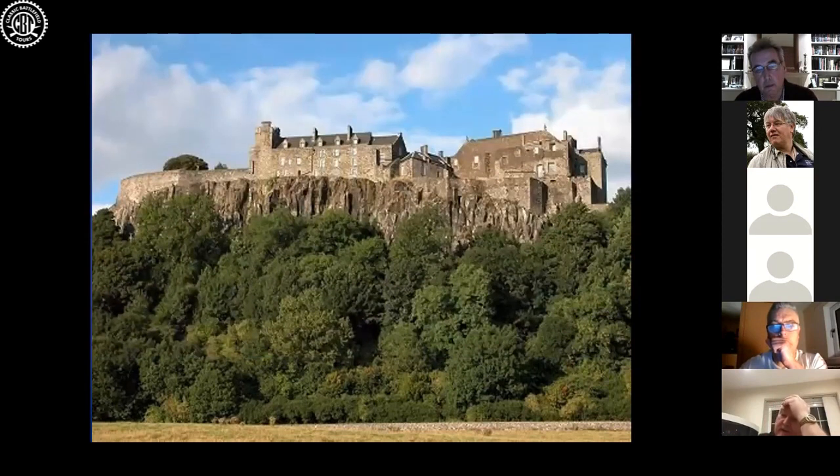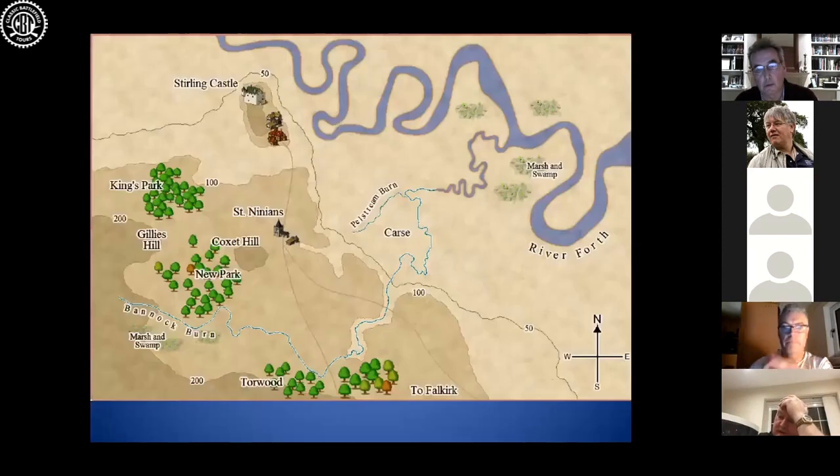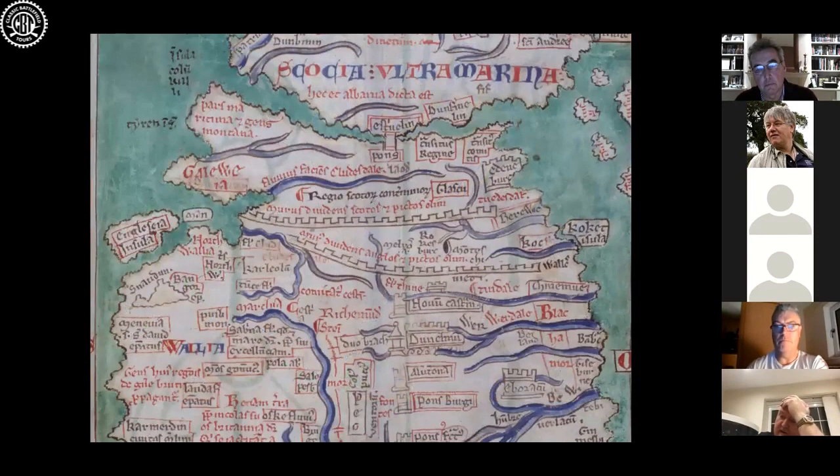Stirling Castle is, of course, important because it overlooks Stirling Bridge. Looking at Matthew Paris's map, you can see that it connects northern and southern Scotland. If you hold the bridge, you hold the castle; if you hold the castle, you hold the bridge. Hold both of them, you hold the hinges upon which Scotland turns — absolutely vital for any army campaigning there.